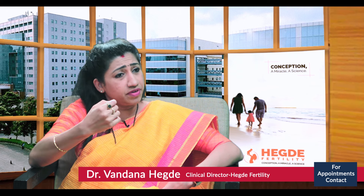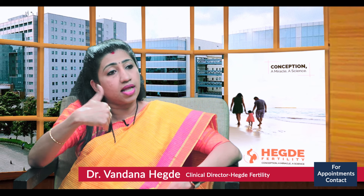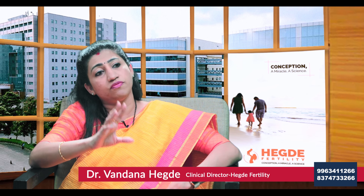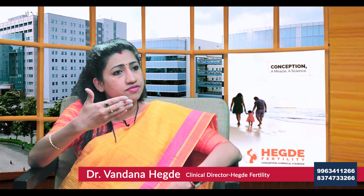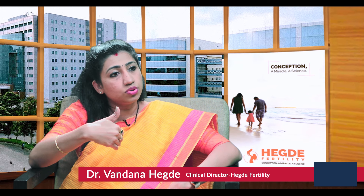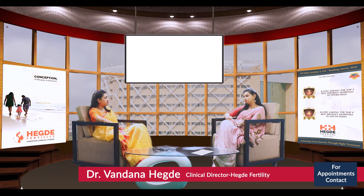For non-obstructive azoospermia, the patient can opt for a TESA or micro-TESA, though the chances of finding sperms are very small. The sperms retrieved may not be completely mature — there may be immature sperms which may not give good results. If all these procedures fail, the option is donor insemination through a sperm bank. Based on the husband's blood group, height, facial features, and characteristics, a matched sperm sample is ordered and used for insemination of the female partner.